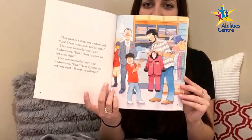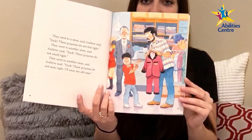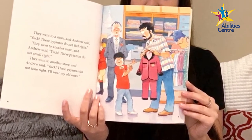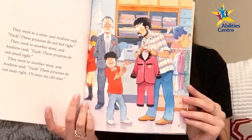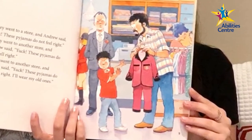Andrew, wearing a red shirt with jeans, and his father, wearing a plaid shirt with jeans, are in a clothing store being helped by a worker in a gray suit and tie. Andrew's father picks out pink pajamas with a black collar and black trim on the arms, legs, and shirt pockets. Andrew is not impressed and turns his head away, while the worker seems frustrated.